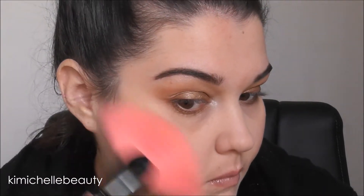For highlighter I'm going to go in with that same shimmery shade I used on my inner corner and on a big fan brush I'm just going to pop that on my cheekbones.